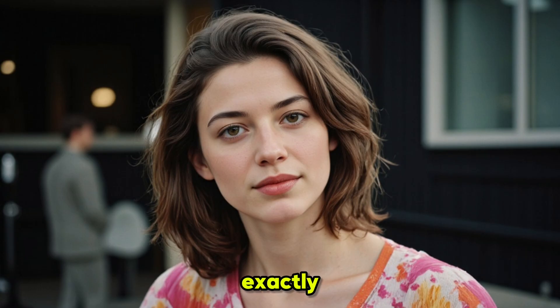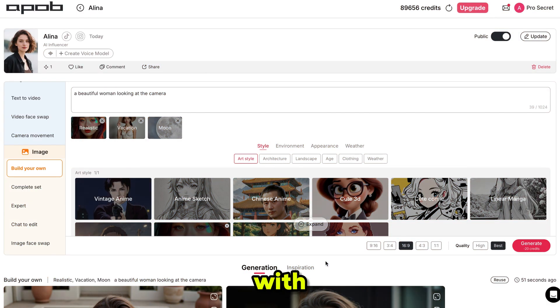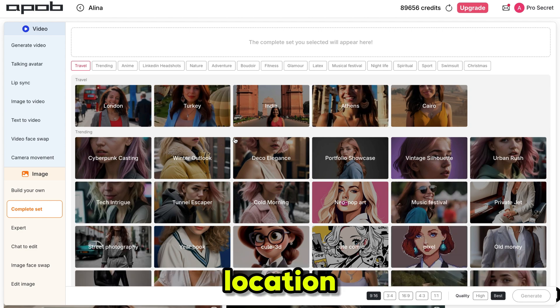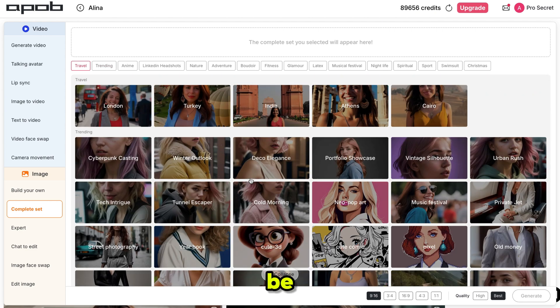You can also convert these images into videos, create talking avatars, enlarge or edit them with a simple chat, and so much more. If you want more images with different styles or locations, just click on Complete Set. From there, you can select your preferred location or style, type a small prompt, and your influencer set will be ready.